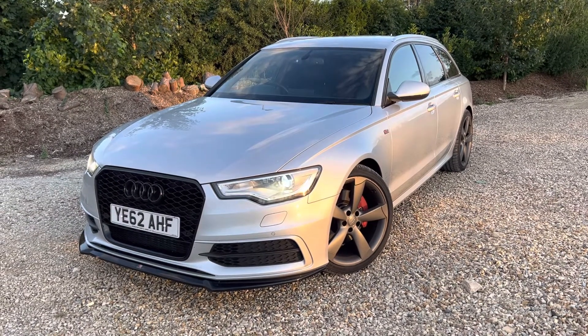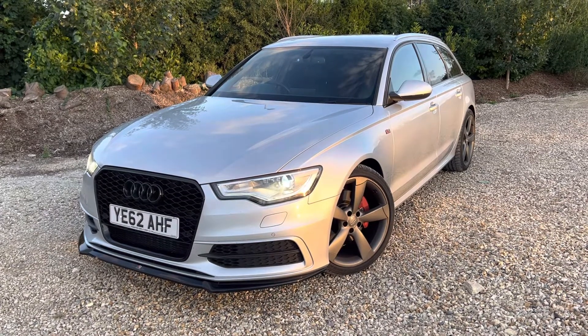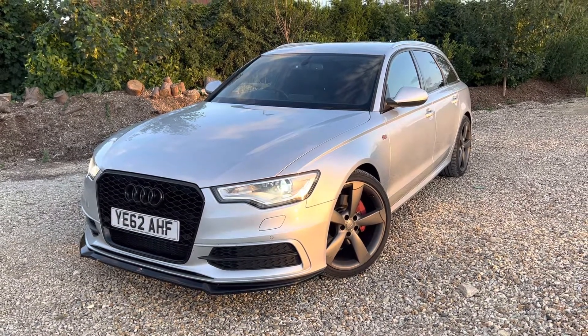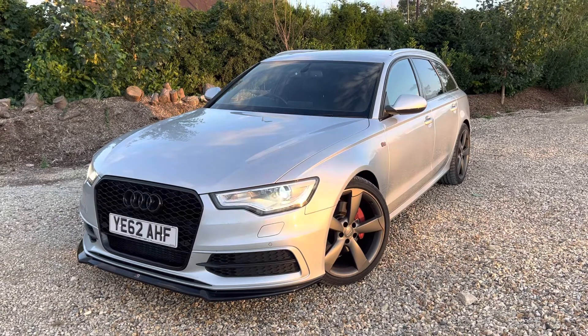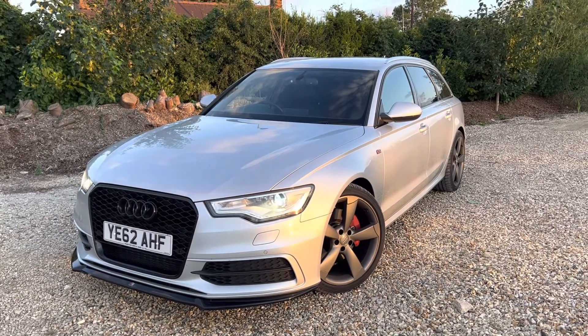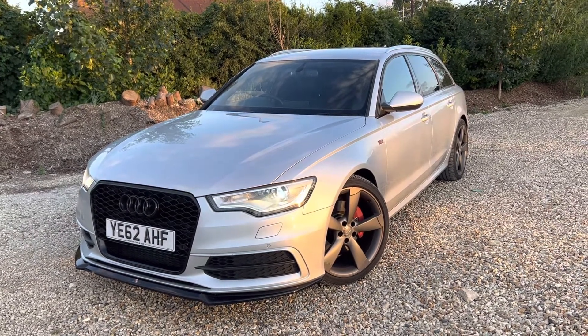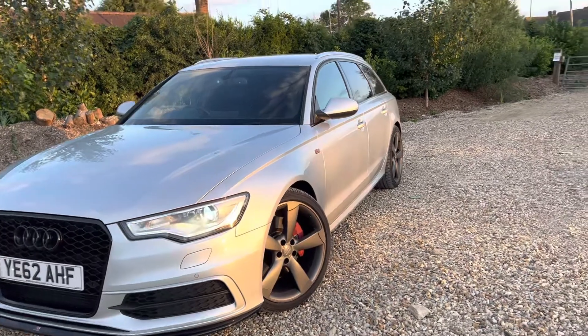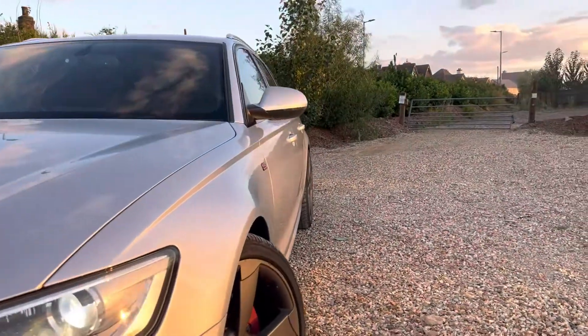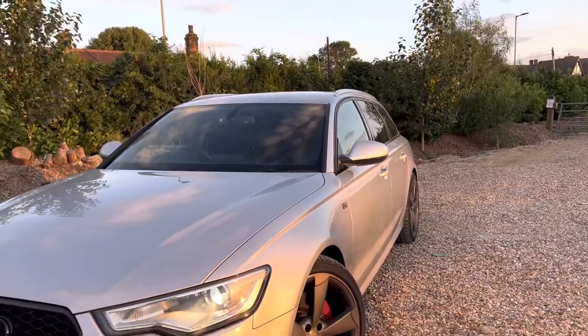It is HPI clear. It has been very tastefully modified, so we'll take that into account on the price. Currently one of these as standard is around ten and a half thousand pounds — with the extra mods, who knows, so it will be priced accordingly. It has had spacers put on the front and the back, so it sits absolutely beautifully now — just on the arch, which is exactly how you want one of these to sit.